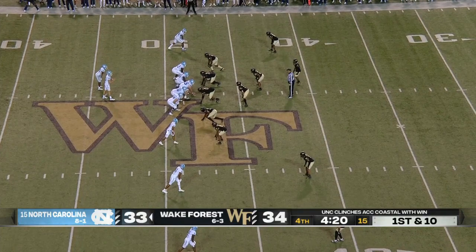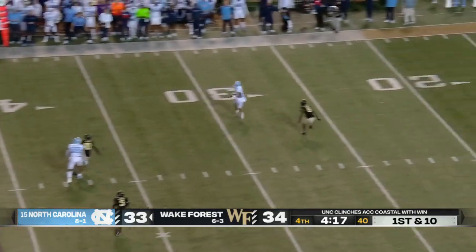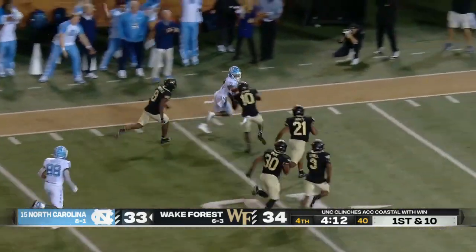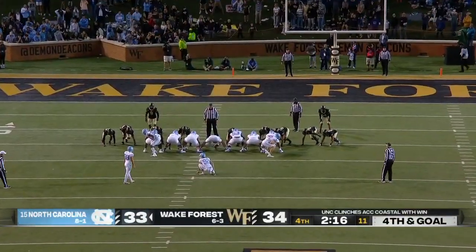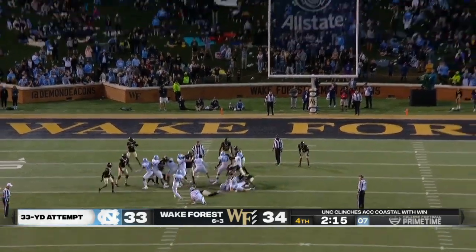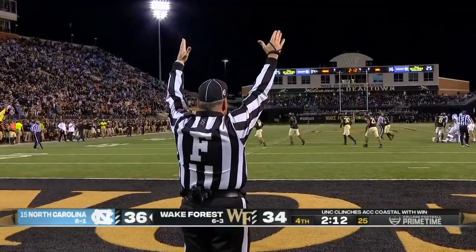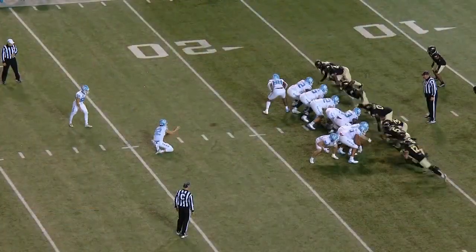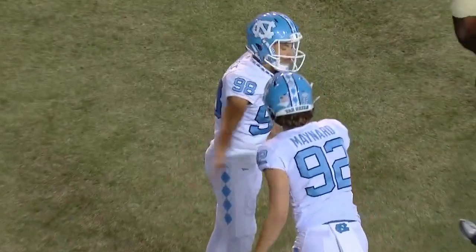With 4:20 to go, great field position to start this drive. Here comes some pressure stepping up, May has an open man — it's Downs. Cuts back, now to the sideline, he gets loose and he's pushed out at the five. 33-yard attempt and the go-ahead points, and it is back. Kick is up, line drive is good. North Carolina has the lead with 2:12 to play. But this kick might get North Carolina to the ACC title game.